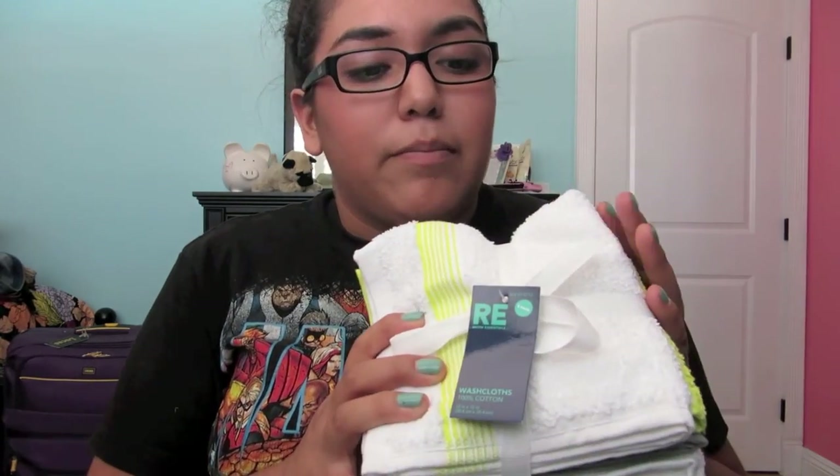It says to take 2 in your handbook — the manual that came with your call — but I wash my face more than once a day, so I figured I would get 8.